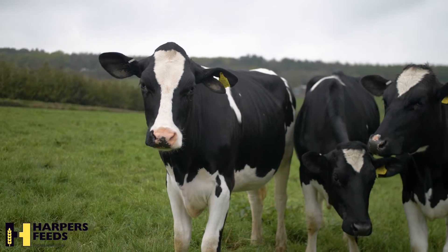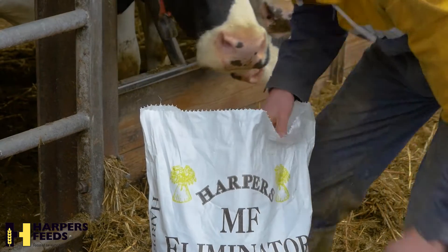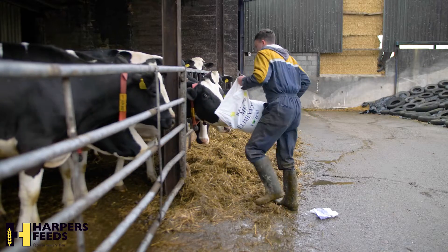Also, Exillate is available as a straight product to be mixed on farm in your own TMR. This needs to be fed at the correct ratio for 14 days.